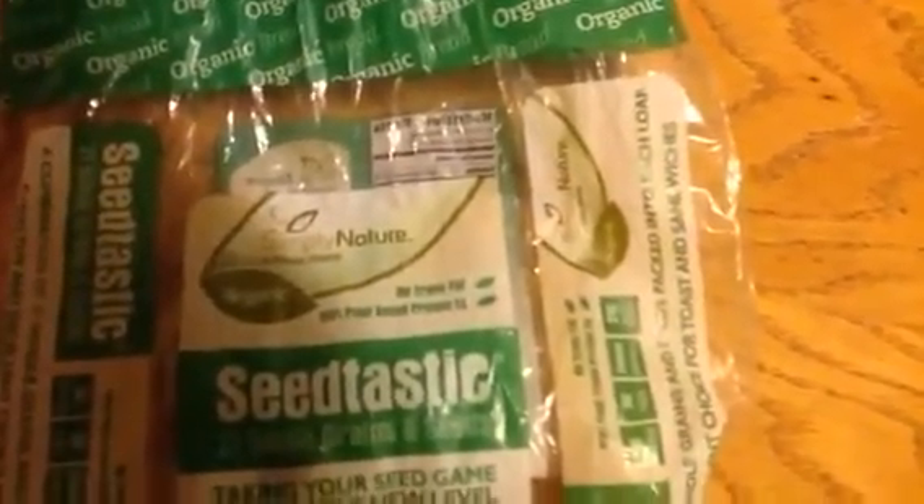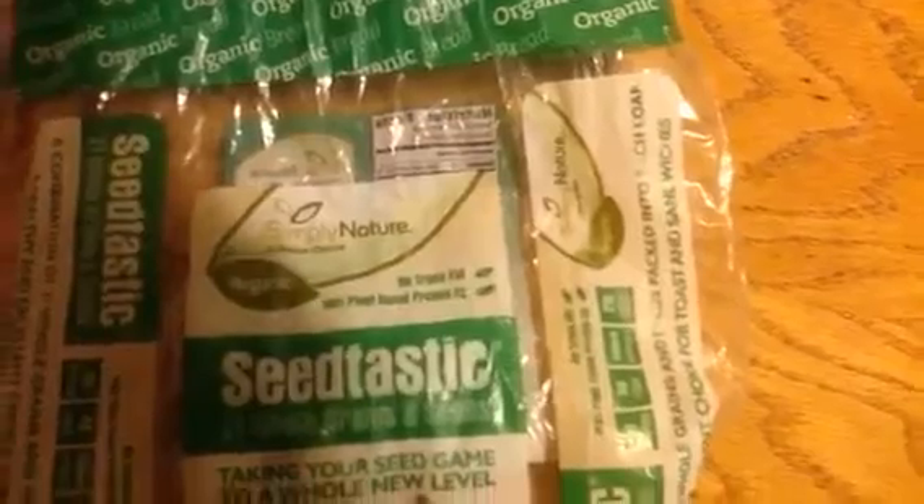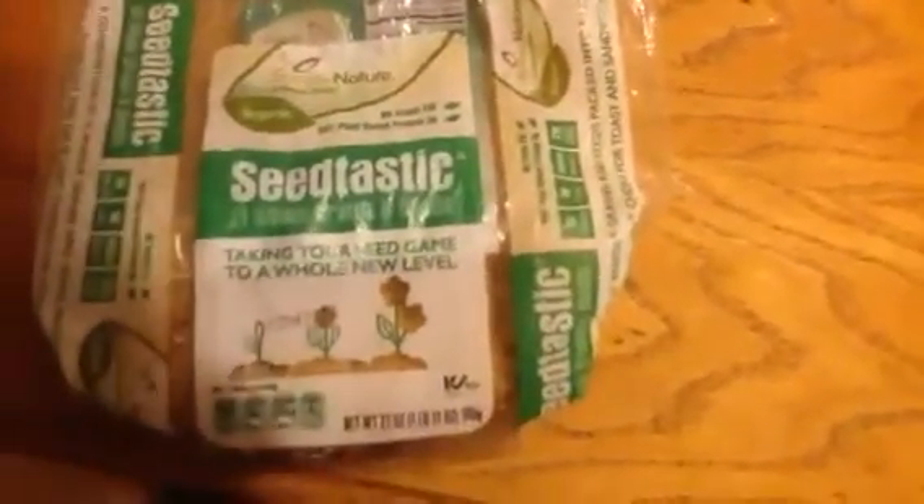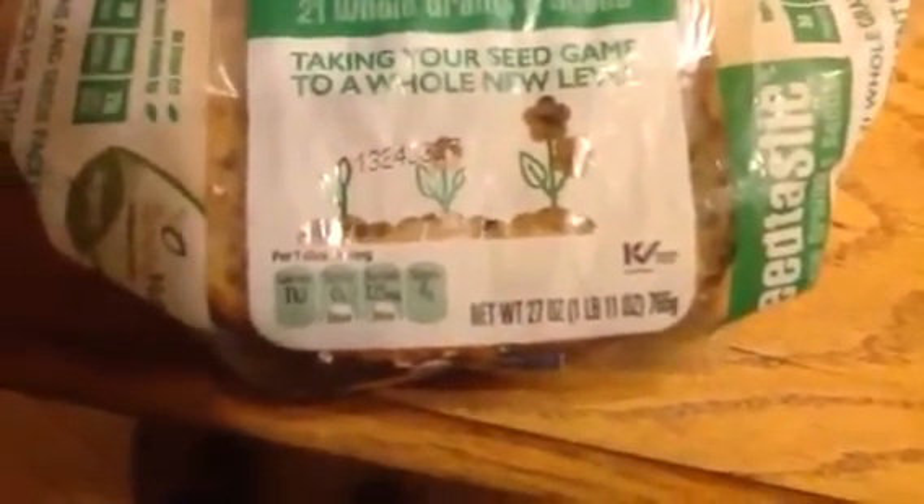And if you look right here, you can see no trans fats, 100% plant-based protein — 5 grams of it, in fact. And there's the propaganda, and a little bit more information there: calories, saturated fat, sodium, and sugars.